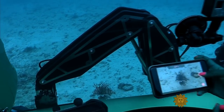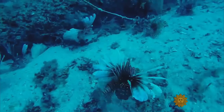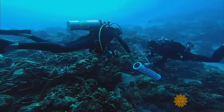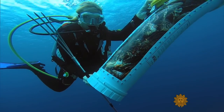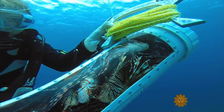Lionfish can't be baited, trapped, or trawled. So the derby scuba divers must spear them one by one, exercising patience and caution to avoid their venomous spines. To prevent painful, though not deadly, stings, they place the fish in a plastic tube known as a zookeeper.